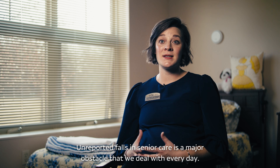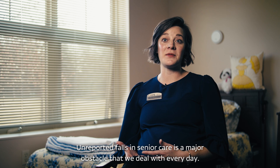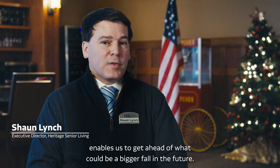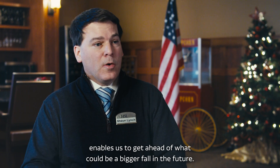Unreported falls in senior care is a major obstacle that we deal with every day. The detection of minor falls — potentially unreported falls — enables us to get ahead of what could be a bigger fall in the future.